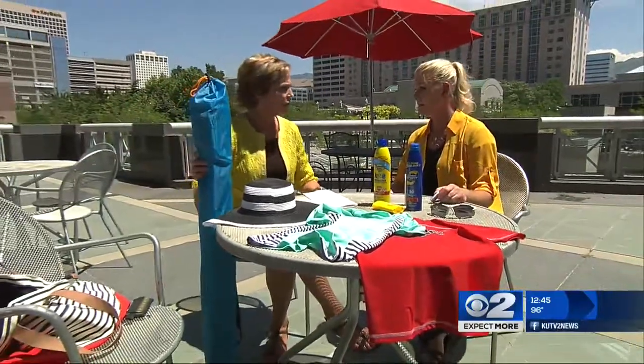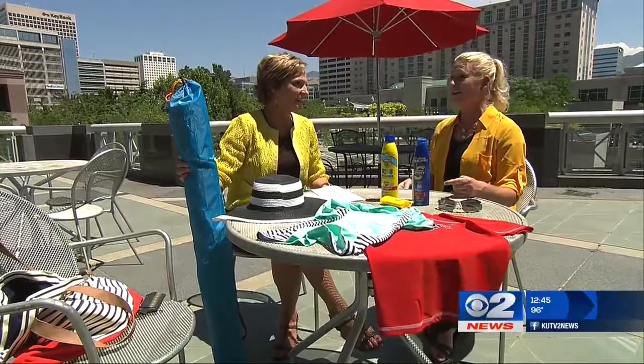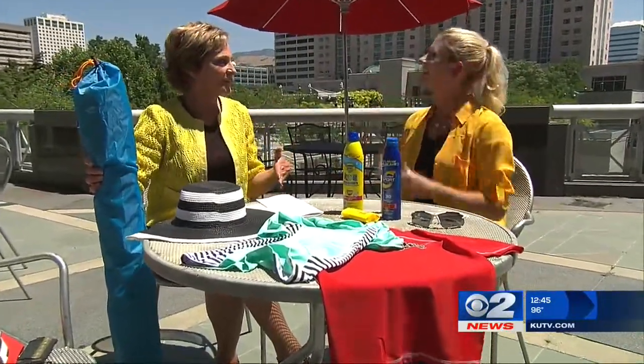Keep sun shades in your car and use them. I'm a baseball mom, and let me tell you, this makes you very popular if you bring your own shade — you have a lot of friends.